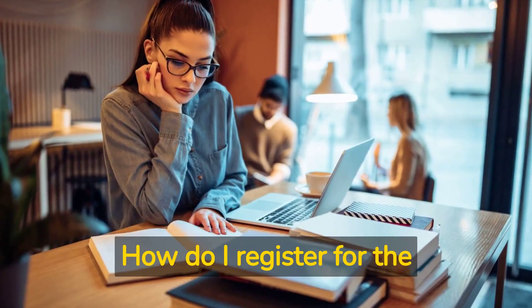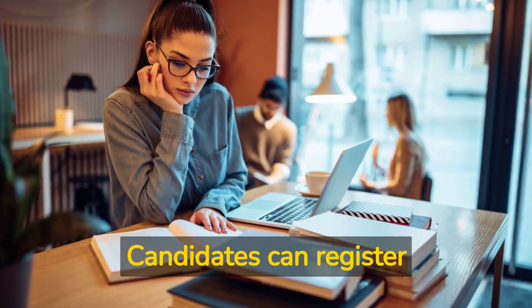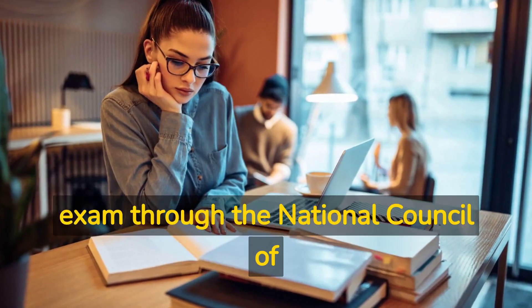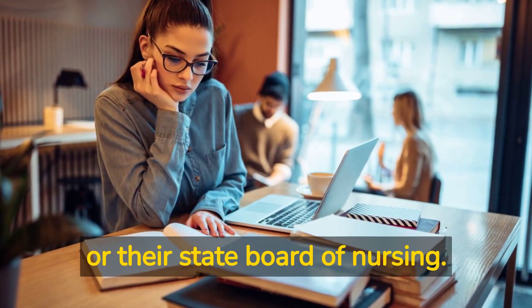How do I register for the NCLEX RN Exam? Candidates can register through the National Council of State Boards of Nursing, NCSBN, website, or their State Board of Nursing.